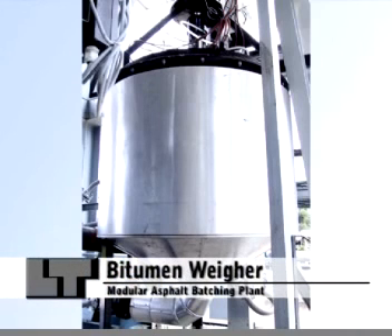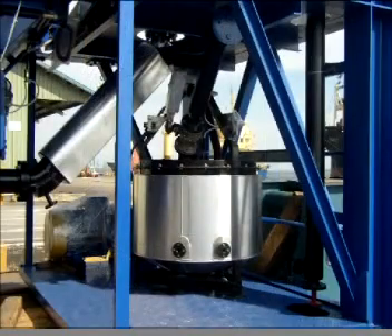Bitumen Weigher. The bitumen weigher is designed to weigh up to three different types of bitumen. This weigher is insulated and heated at its base by thermal oil.